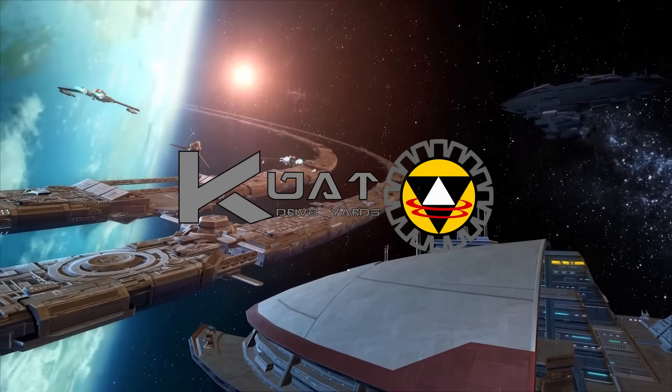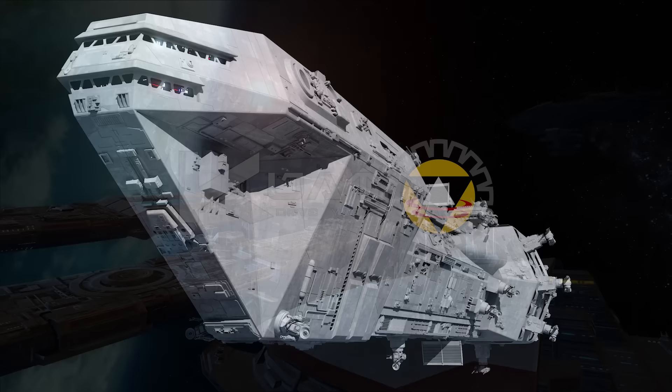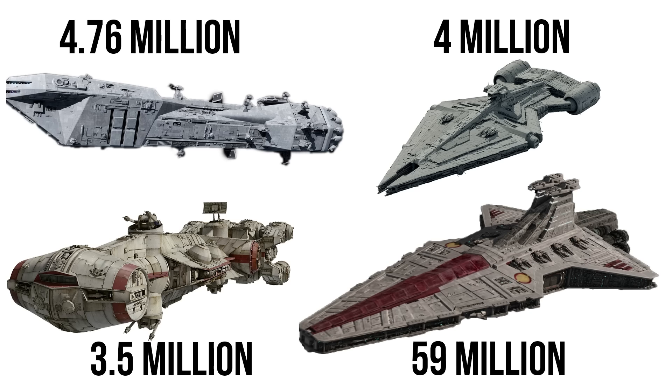The Lancer Class Frigate, manufactured by the renowned Kuat Drive Yards, is an exemplary model of starship design tailored specifically for anti-starfighter warfare. With a cost of 4,760,000 credits, it's a significant investment equal to much larger ships, but its capabilities and features justify the expense.